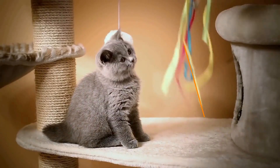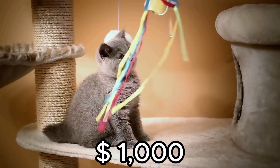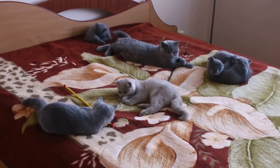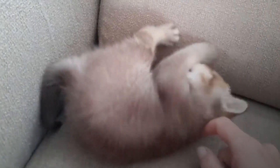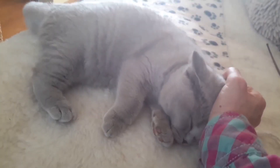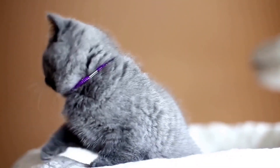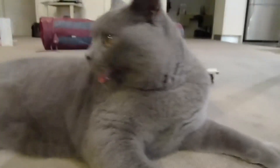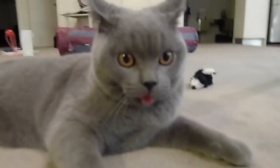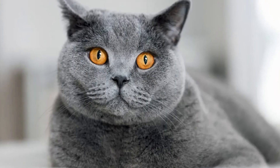Number 10: British Shorthair. Price? $1,000. Moving on to the British Shorthair, a chubby, adaptable, and affectionate breed that's practically royalty. Originating from the domestic cats of the Roman Empire, the modern British Shorthair has become a bit clumsy but has maintained its charm. With a rounder shape compared to its American counterpart, this breed comes in various colors and is known for its copper eyes.